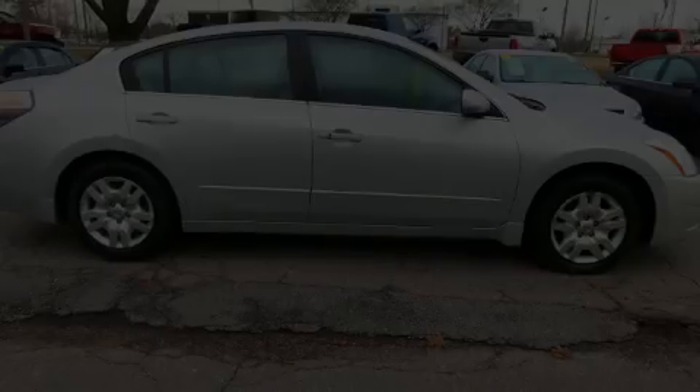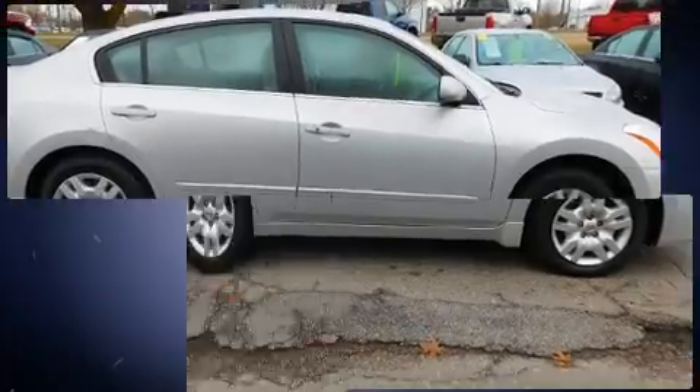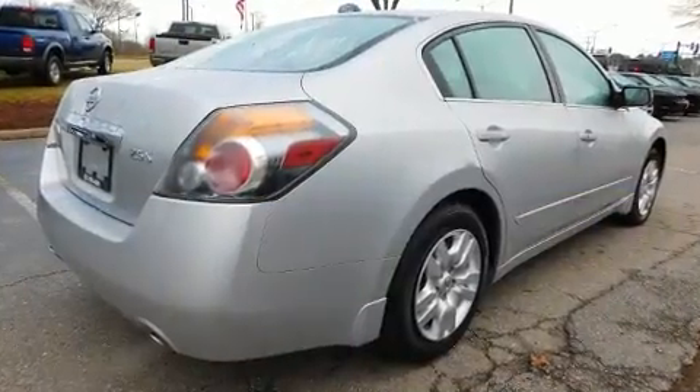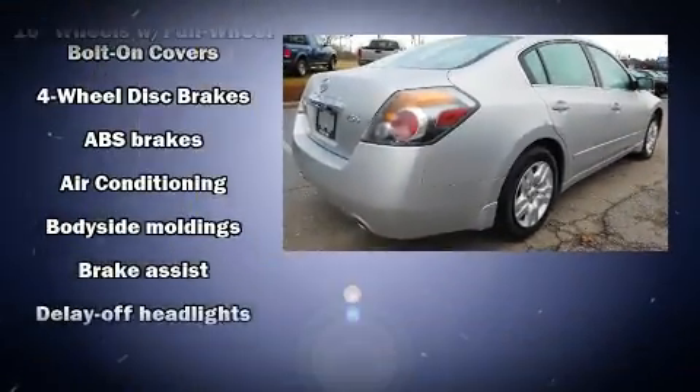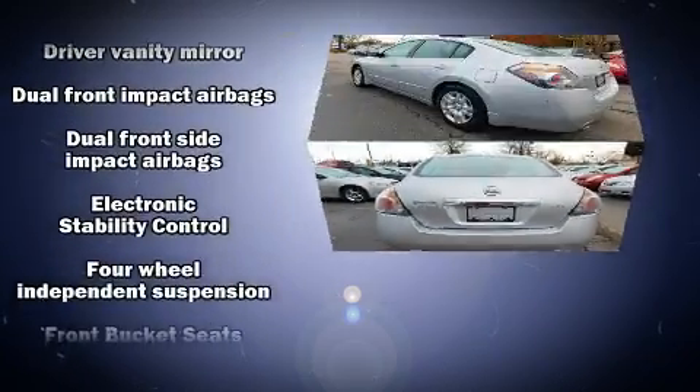Climb inside the 2010 Nissan Altima. This four-door, five-passenger sedan just recently passed the 60,000 mile mark. It features a front-wheel drive platform, an automatic transmission, and a 2.5-liter four-cylinder engine.